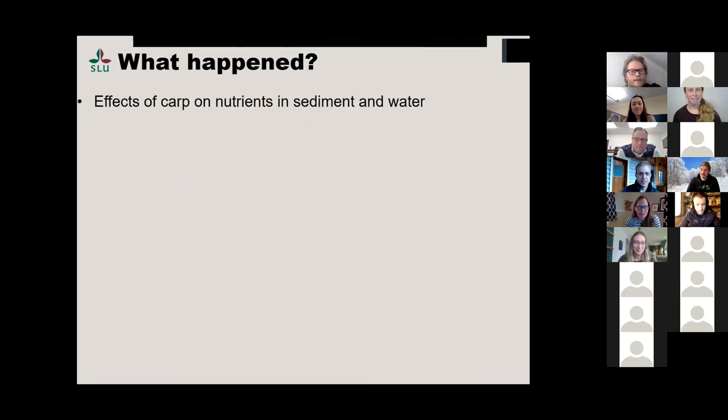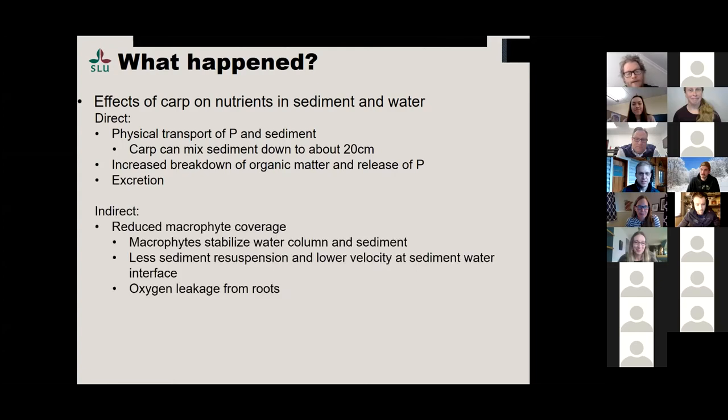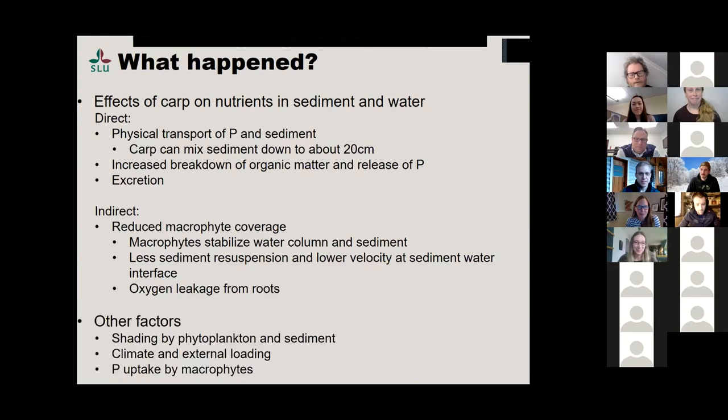So what happened? There was a physical transport — basically a pump of phosphorus — from the sediment. Carp can mix down to about 20 centimeters. There's also increased breakdown of organic matter and phosphorus release from that, and of course excretion. There are indirect effects too: reduced macrophyte coverage before removal meant less stabilization of the water column and sediment, leading to more internal loading. Less sediment resuspension after carp removal and lower velocity at the sediment-water interface reduces internal loading. Maybe some oxygen leakage from roots had an impact. It wasn't just the removal of carp — it was what happened after the removal.